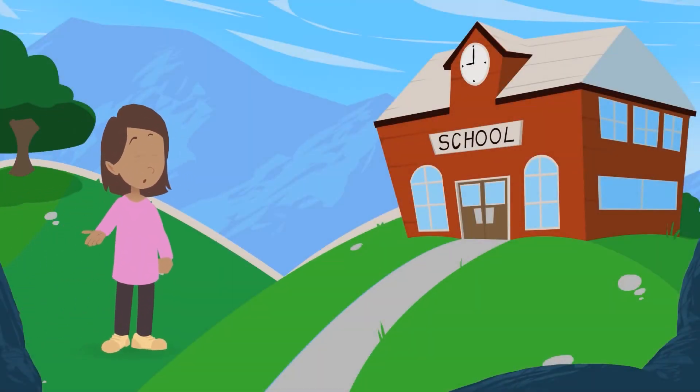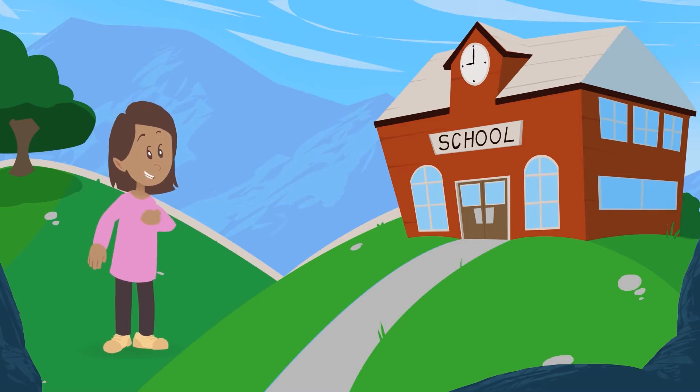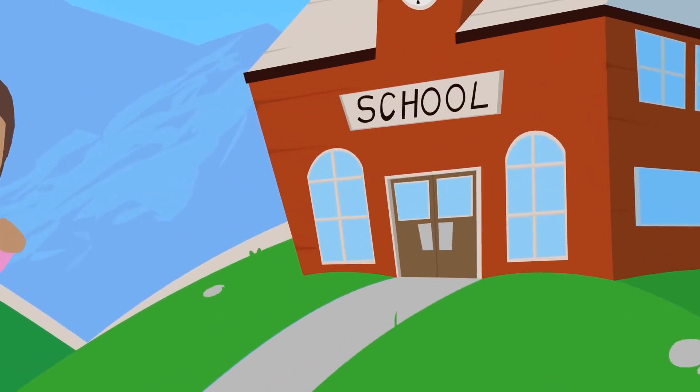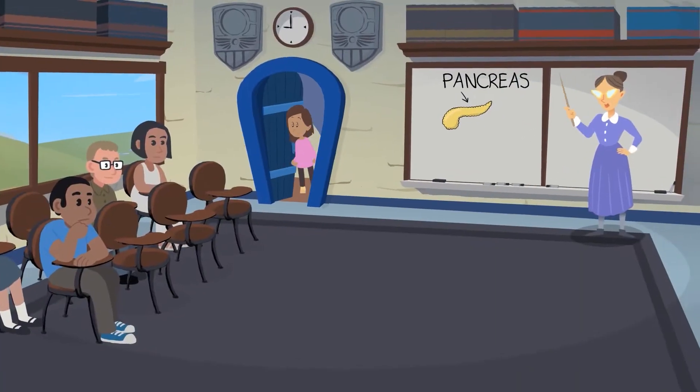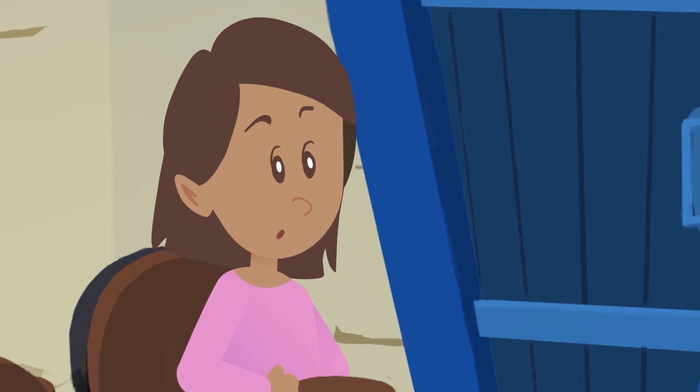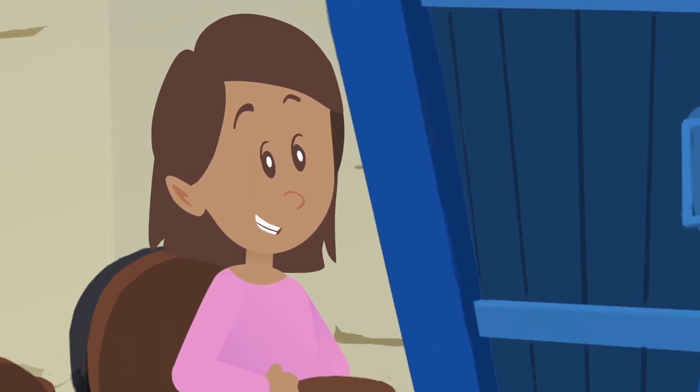Oh, hi! Nice to meet you. My name's Kara. It's almost time for school to start. Come on! I wonder what we're learning about today. I hope it's something exciting.